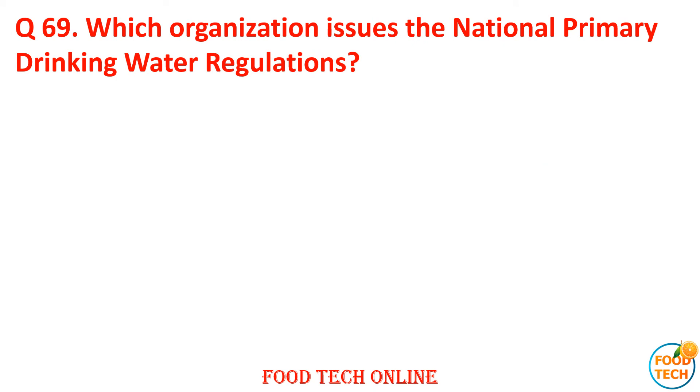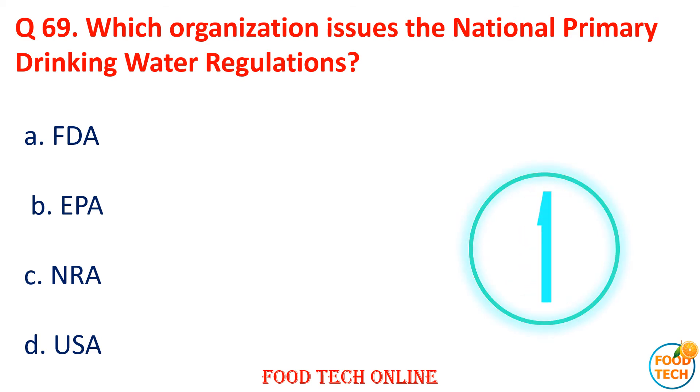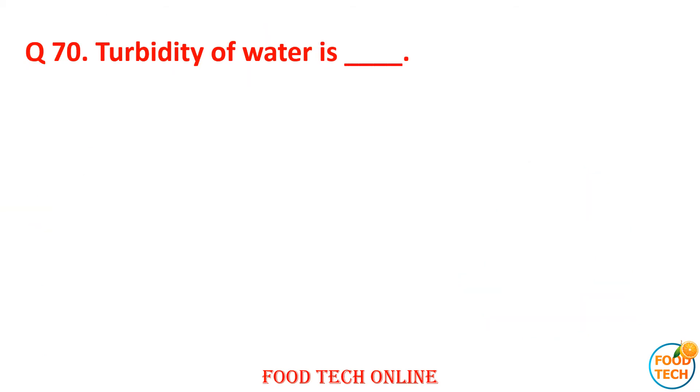Question 69: Which organization issues the National Primary Drinking Water Regulation? A. FDA, B. EPA, C. NRA, D. USA. Answer: B. EPA.